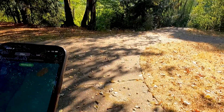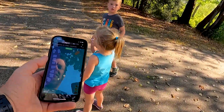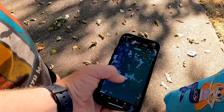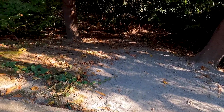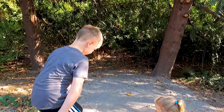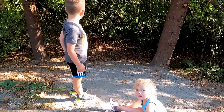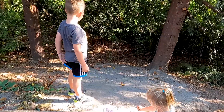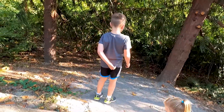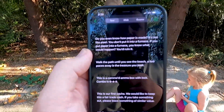I think we're getting close. I just noticed — look. We found some sand. I think that's a clue. Really? Yeah. I thought I read something about a beach. Walk the path until you see a beach. A few paces away is the treasure.